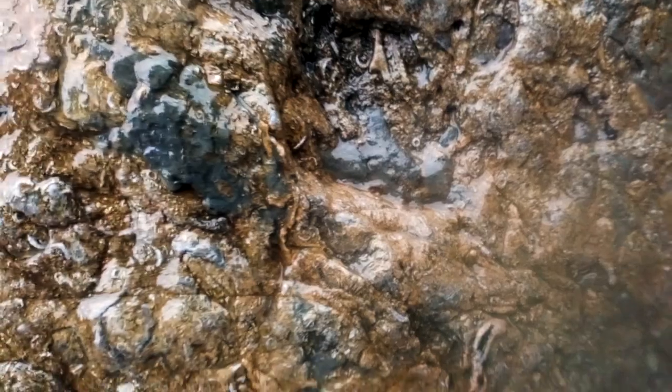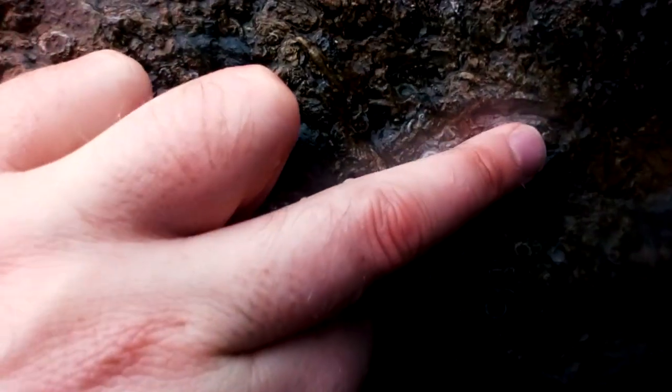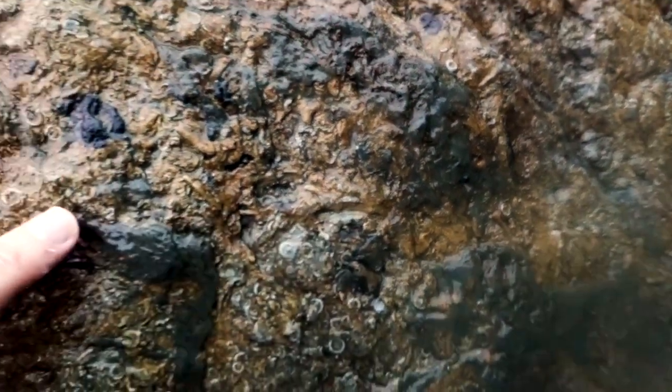Let's see what else we can find — like bryozoans. And then this thing here, that is the remains of a cephalopod — a bit of a bivalve, a bit of a clam. Some burrows in here as well, so there's lots of things digging through the mud.